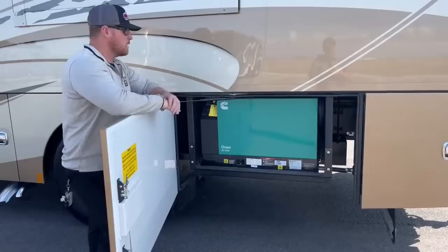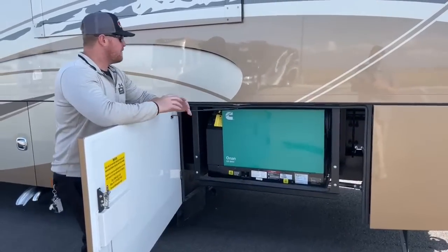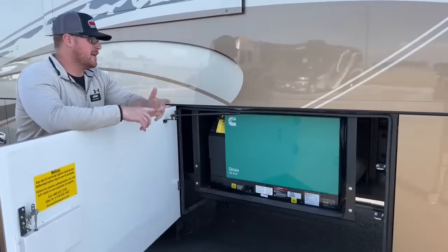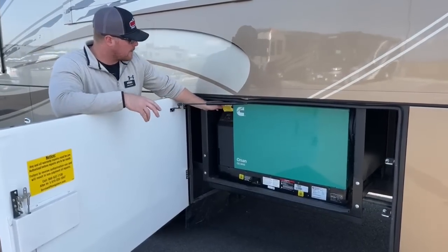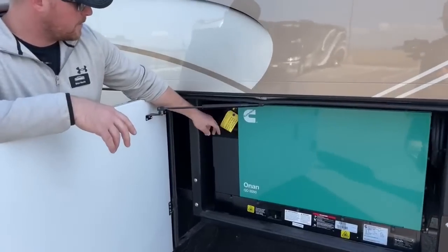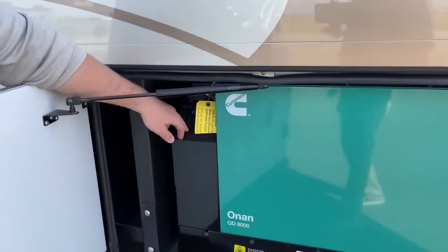In front of that we've got the Onan Quiet Diesel 8,000-watt generator — more than enough power to run both air conditioners, all your lights, microwave, and everything else. We do have a remote switch out here, so if you're working outside and need some power you just turn it on right here. We also have an hour meter.